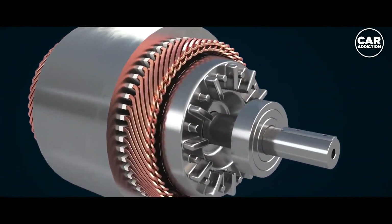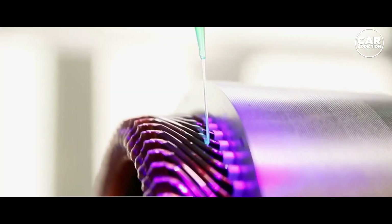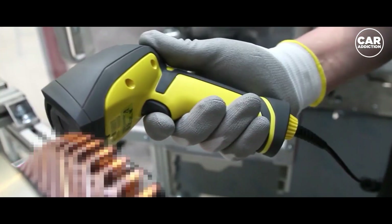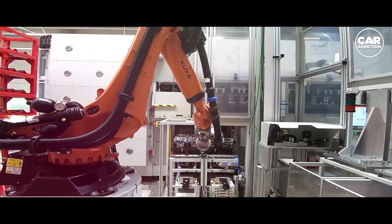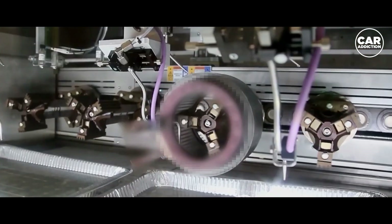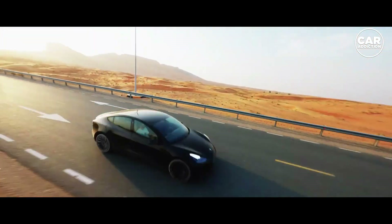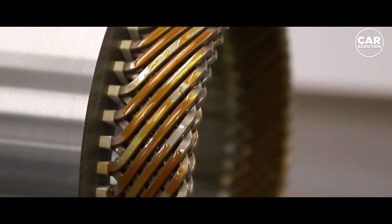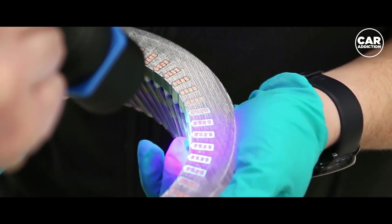Tesla's improved new hairpin motors and batteries are examined in a teardown of Tesla's newest hairpin motor and inverter technology. It is the fourth-generation engine. It has more power than the old winding motors and is easier to build with automation. It is the rear drive unit for the Model Y and Model 3. They have a new hairpin-designed stator. Everything about the new Tesla engine is more compact, lighter, and more evolved.